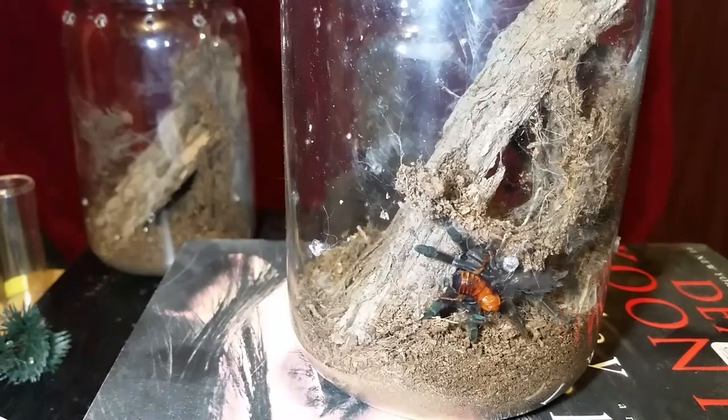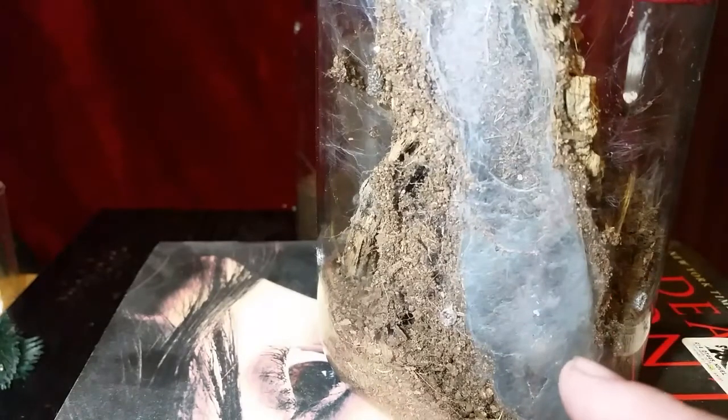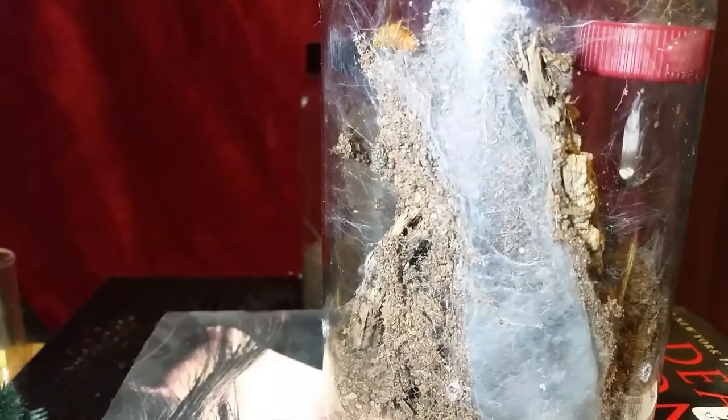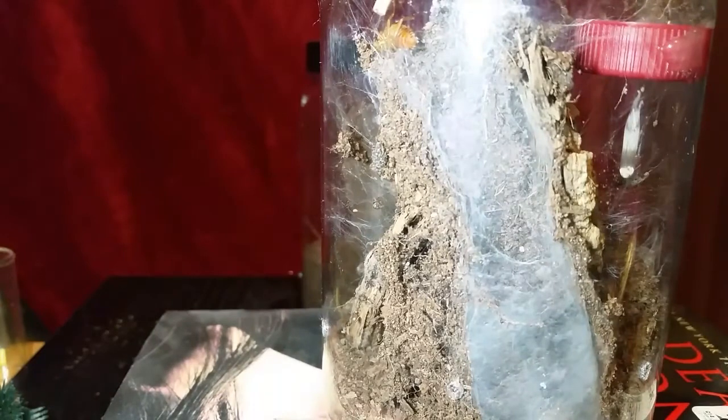Moving on to the two Psalmopoeus reduncus. I haven't really named these two — I have some names in mind and I'll let everyone know next time. We're going to go with the roach. Here's the little guy right there. We may not see this one; hopefully it'll come up. I may have to coax it a little bit with my little skewer chopstick to get the roach to go down the burrow.